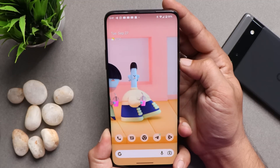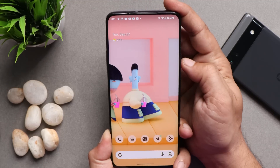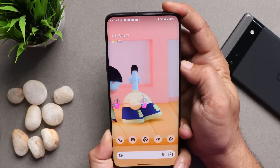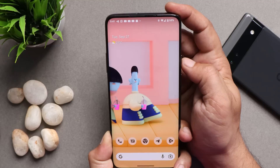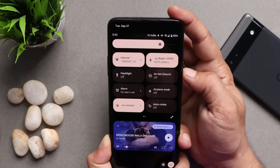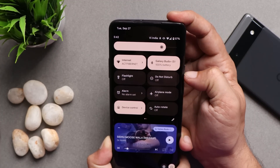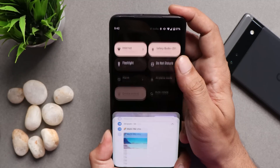Now talking about some issues I noticed on this Pixel Experience ROM based on Android 13. One of them is related to the alert slider — though it works fine with no issues, you don't see the icon in the status bar. If I move the alert slider, there are no icons in the status bar. Swiping down the quick settings panel, you can only see the vibration icon, nothing else. This is a very minor issue that can be sorted in upcoming updates.